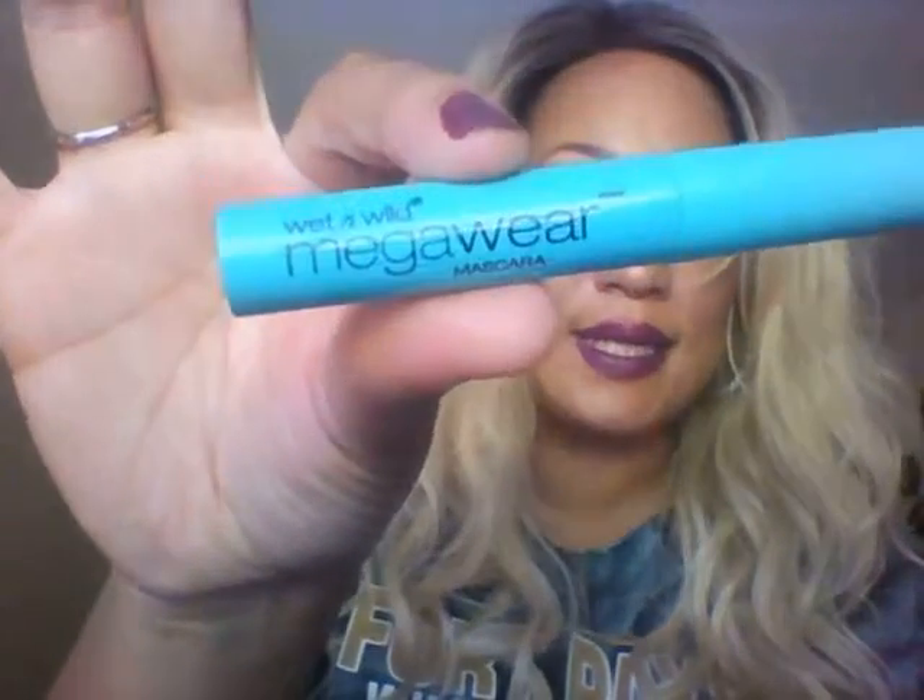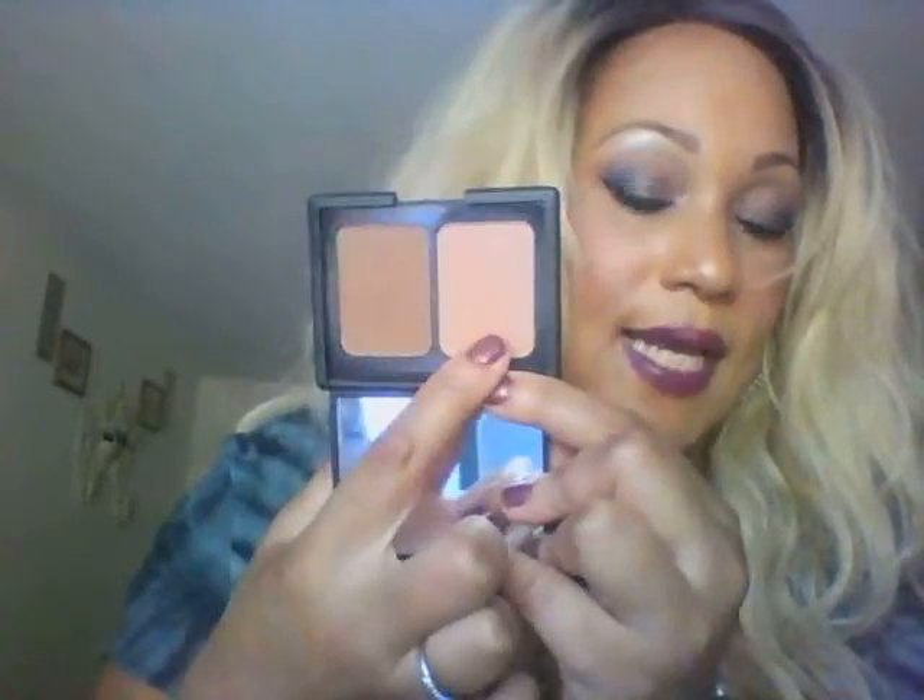I love the messy clumpy lashes look. On my lower lashes, I use the Wet and Wild Mega Wear mascara. For contouring, I use the ELF contouring blush and bronzing powder in Turks Chaos. I use the bronzer to bronze up with, and I did use the blush here.